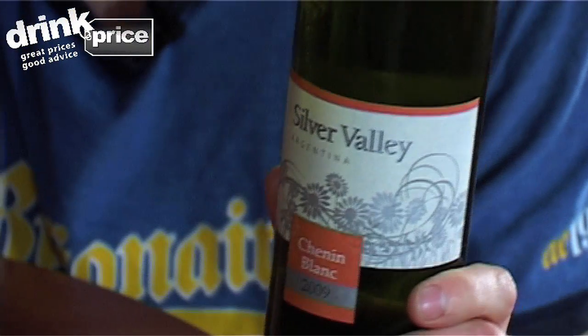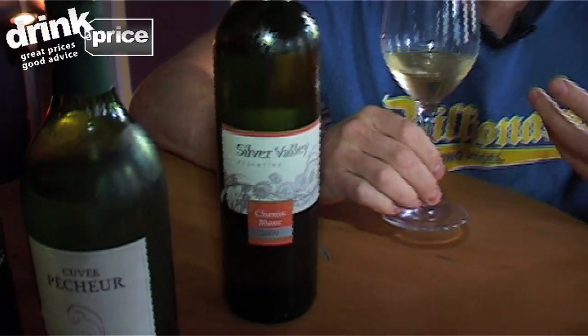Next up, another white wine. I've got a Silver Valley Chenin Blanc from Argentina. Now this is from Morrison's — it's only £3.59, which is pretty good. I had this a while ago and I was pretty impressed. It's not startling, it's not gonna change your world, but it's actually quite drinkable. And for under four quid, who's gonna argue?